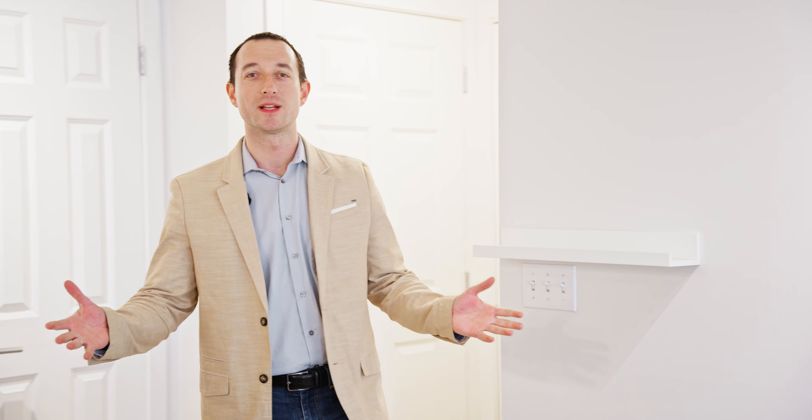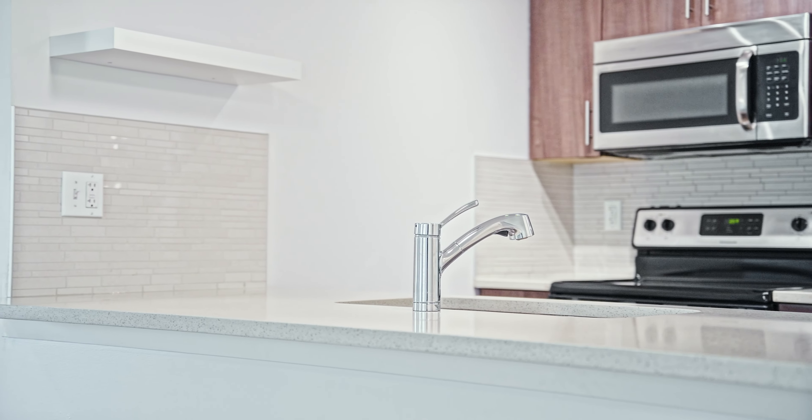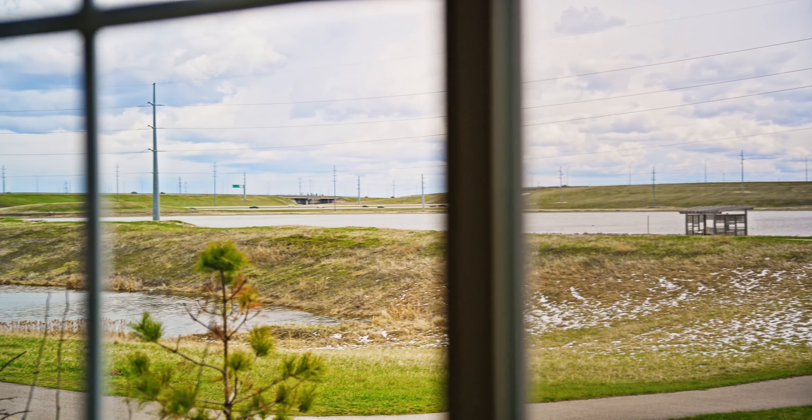Here we are in Unit 2109. It is not just another unit in this complex we are presenting today. It is a corner unit on the ground floor with two bedrooms, two bathrooms, and it is overlooking the green space we just came from.